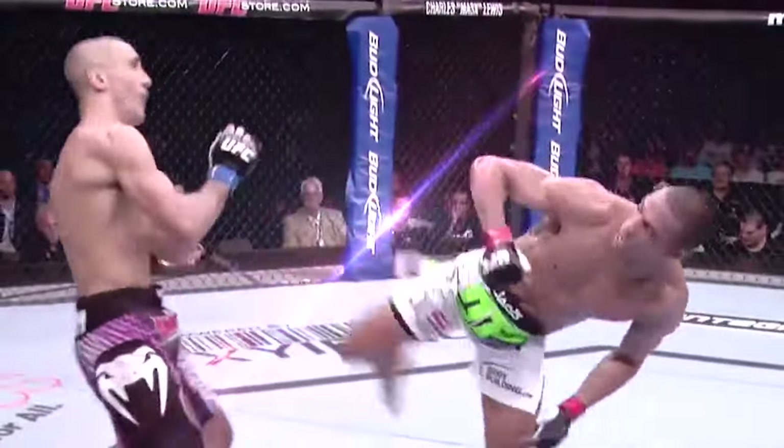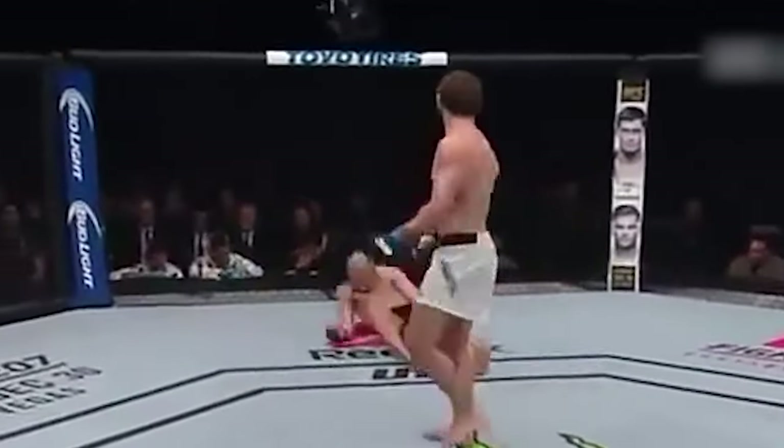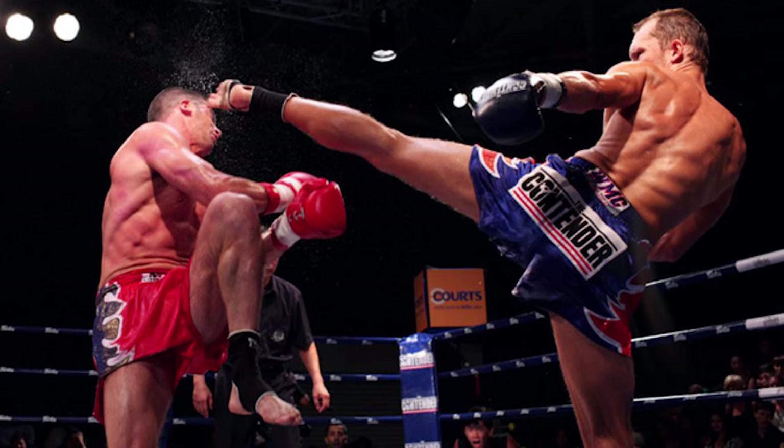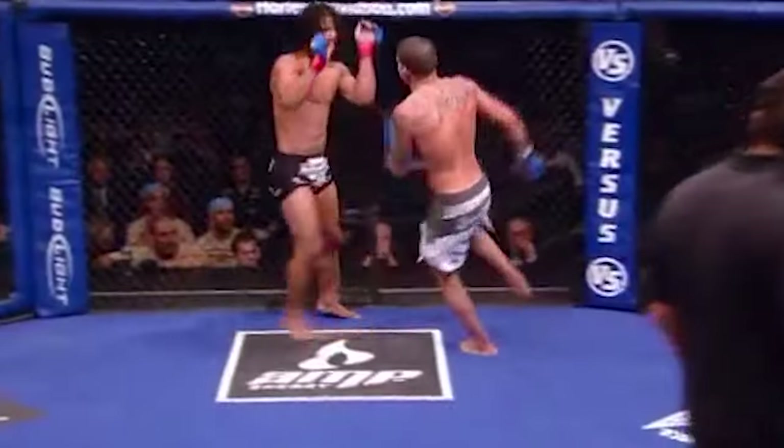Did you know that a skilled spinning roundhouse kick generates force comparable to a sledgehammer hitting your opponent at full speed? He got a wheel kick! Do you see that?